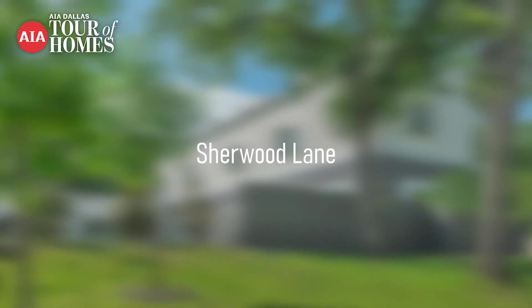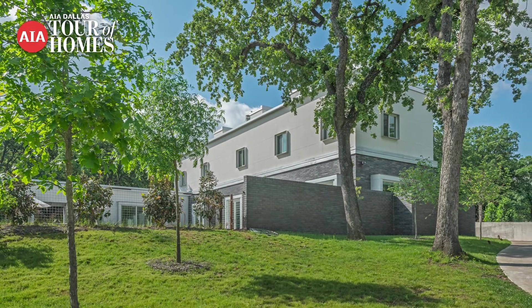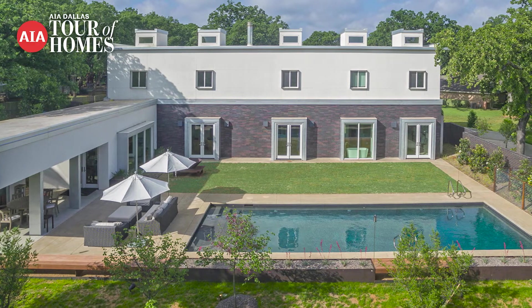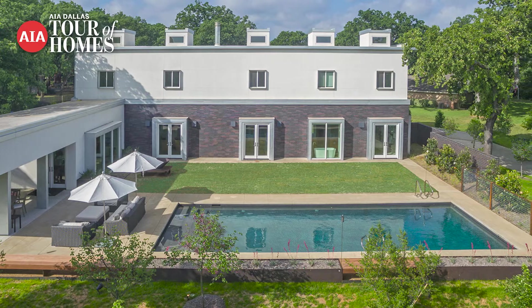They had bought a really beautiful lot, almost an acre, wooded, with an older house on it. But it also offered the opportunity to have some topography, and it allowed us to set the house in a way that took advantage of the lot and allowed the trees and things to remain where they were.